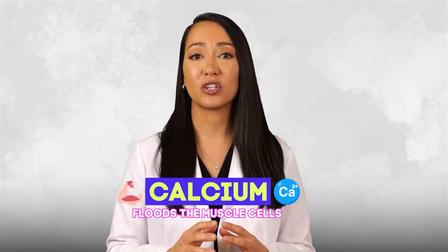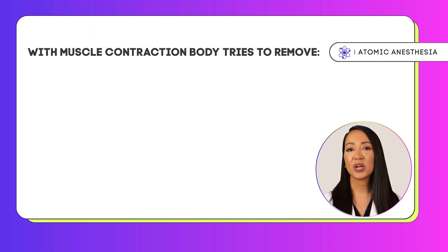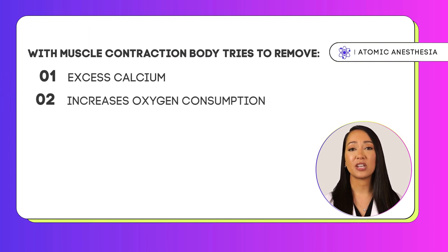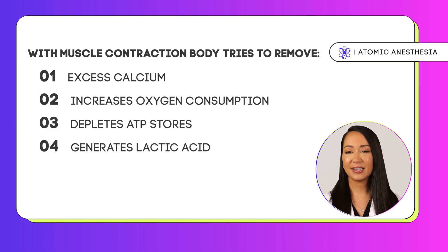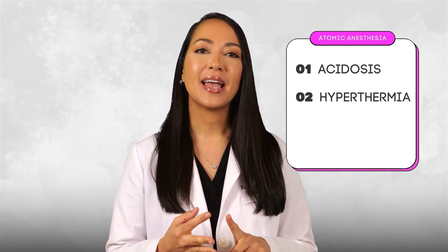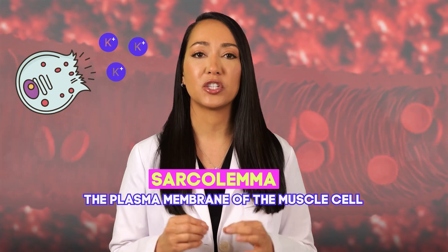When patients with MH are exposed to triggers like volatile agents or succinylcholine, calcium floods the muscle cell uncontrollably, leading to a hypermetabolic state — think of it as your body's engine revving out of control. The muscle cells continuously contract, and while the body tries to remove the excess calcium, it increases oxygen consumption, depletes ATP stores, generates lactic acid, CO2, and heat. The result is acidosis, hyperthermia, and ATP depletion that destroys the sarcolemma, producing a massive spilling of potassium and myoglobin into the bloodstream.